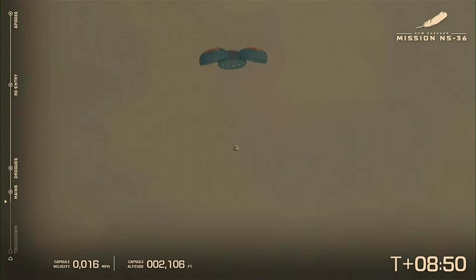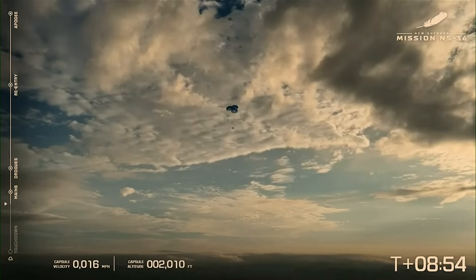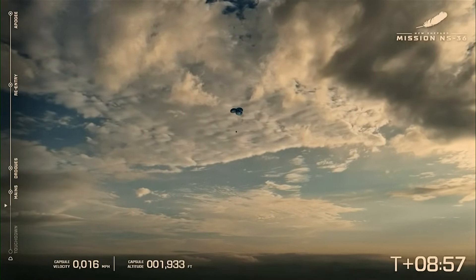Looking beautiful against the cloudy West Texas sky. Capsule landing zone is within expected range limits. I love those drone shots.